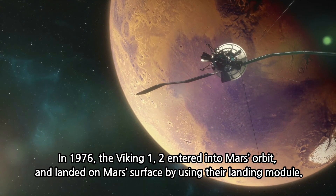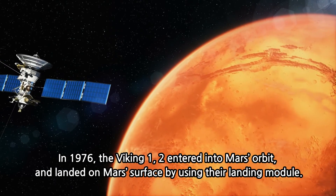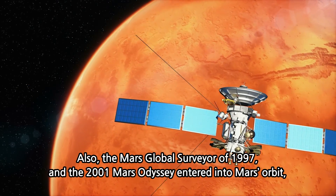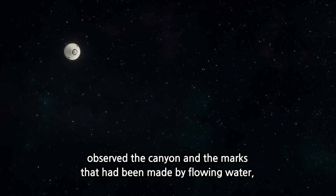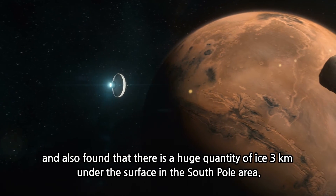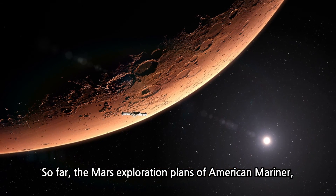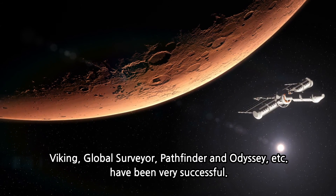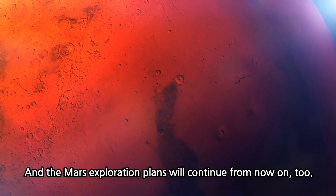In 1976, Viking 1 and 2 entered Mars' orbit and landed on Mars' surface using their landing modules. Also, the Mars Global Surveyor of 1997 and the 2001 Mars Odyssey entered into Mars' orbit, studied the canyon and the marks made by flowing water, and found a huge quantity of ice 3 km under the surface in the South Pole area. So far, the Mars exploration plans of the American Mariner, Viking, Global Surveyor, Pathfinder, and Odyssey programs have been very successful, and Mars exploration plans will continue from now on.